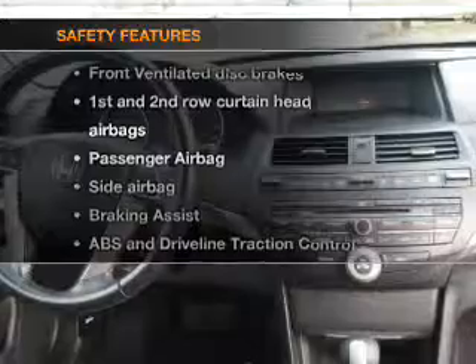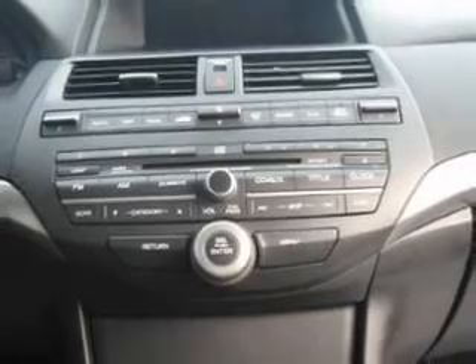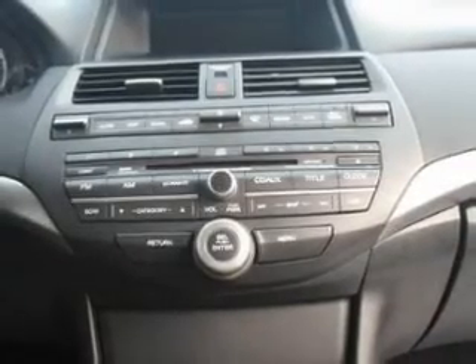Rest assured knowing that these top safety components are included: front ventilated disc brakes, curtain head airbags, passenger airbag, side airbag, traction control, stability control, and daytime running lights.